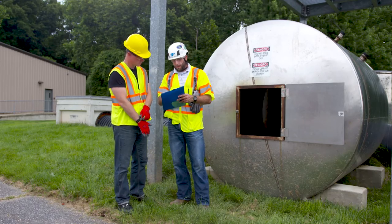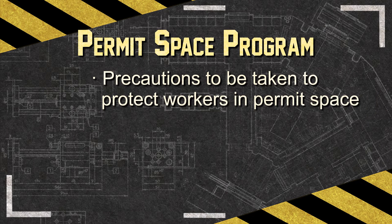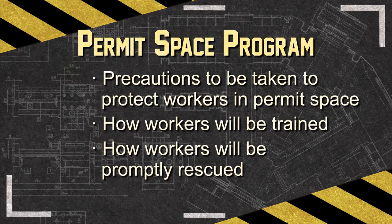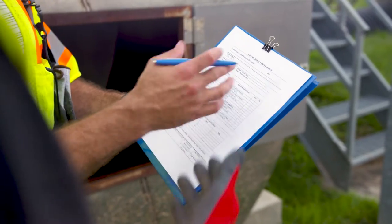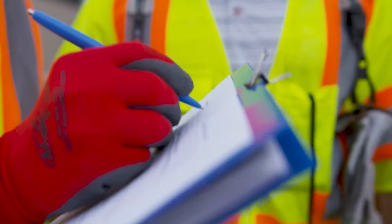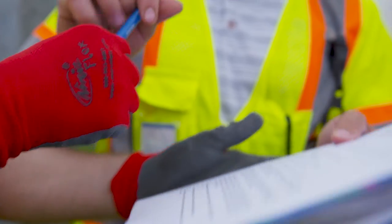The program should identify precautions to be taken to protect workers in the permit space, how workers will be trained to perform their duties safely, the methods used to isolate and control hazards, and how injured workers will be promptly and safely rescued. The permit space program also establishes the system for preparing, using, and cancelling entry permits — written documents that allow and control entry into permit spaces — and are issued by employers who have workers entering these confined spaces.